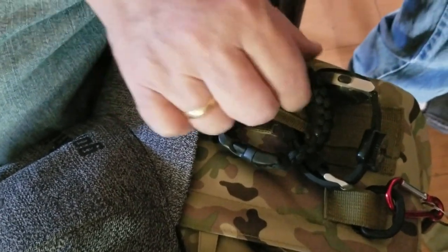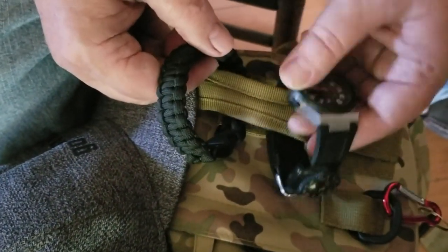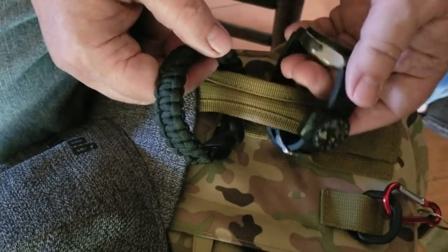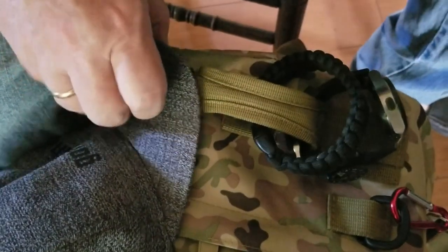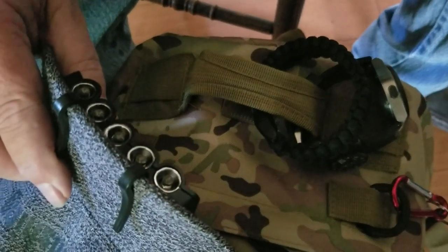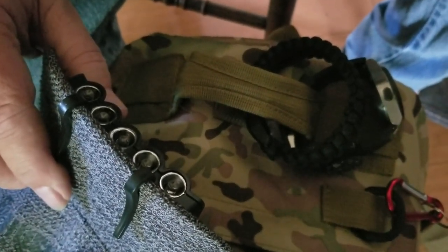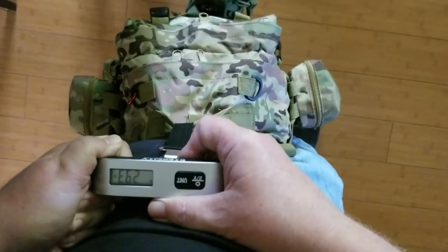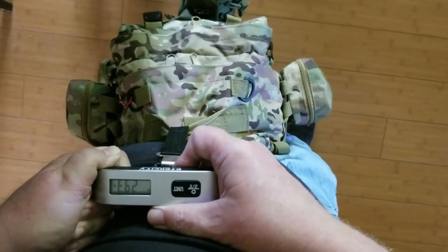Attached to my bag I keep a paracord bracelet, which I put on, and I have a Swiss Army watch with a Sun 2 compass, which I put on because I normally don't wear a watch anymore. I also keep a hat with a flashlight clipped to the bill, and I wear all of those things. The bag weighs 29.3 pounds, give or take a couple pounds, because I'm always adding or taking something out.